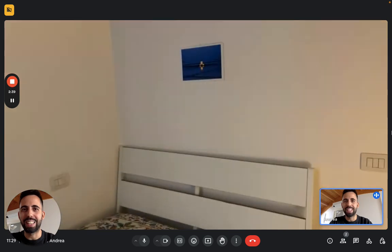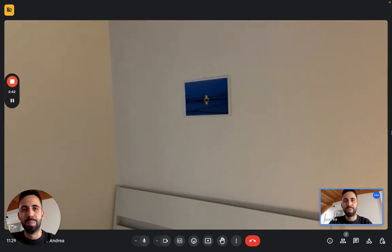This is the apartment, so hope you liked it. And I hope you will enjoy your time here. Bye!